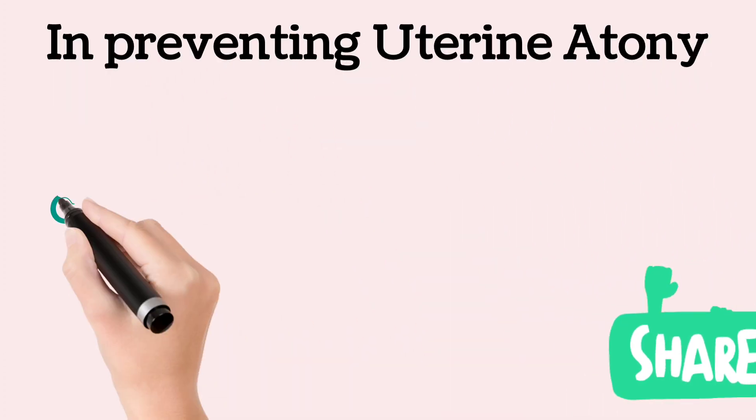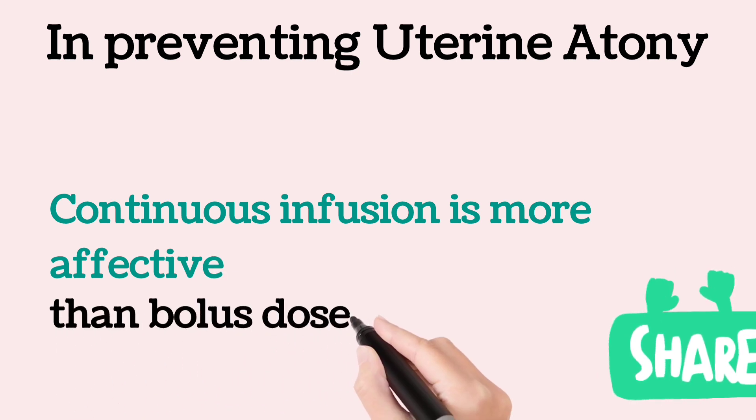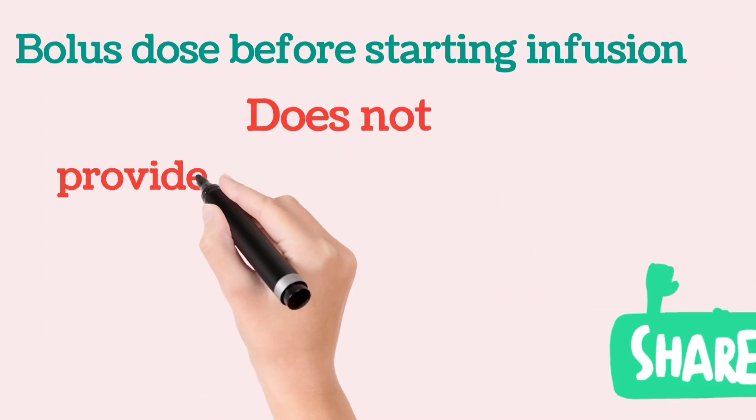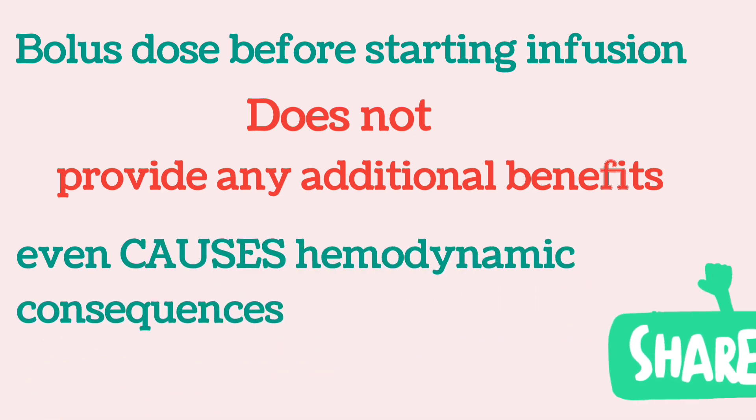A prolonged intravenous infusion is more effective than bolus administration in preventing uterine atony. Administration of any bolus dose before an infusion does not provide any extra benefit and may cause hemodynamic derangements.